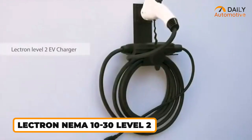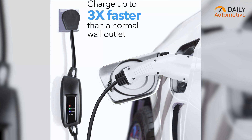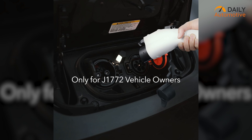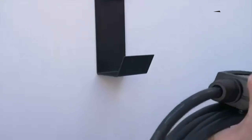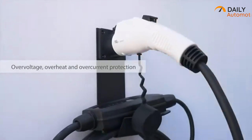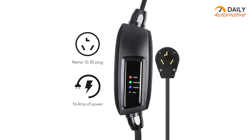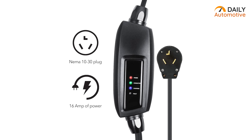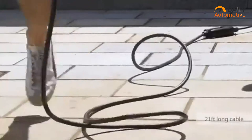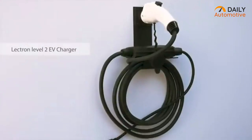Next up, we have the Lectron NEMA, a Level 2 EV charger designed to be compatible with a wide range of hybrid and EV vehicles. This portable charger is tailored for convenience and durability, excelling in seamlessly sustaining daily wear and tear. Its compatibility with J1772 EVs and robust construction — equipped with overvoltage, overheating, and overcurrent protection — positions it as an ideal choice for those prioritizing EV safety. With a charging rate of up to 3.86 kilowatts, the Lectron NEMA delivers up to 16 amperes of power. Adding to its practicality, the charger includes a 21-foot long extension cord, providing flexibility to connect your EV even when parked at a considerable distance. An additional noteworthy aspect is its affordability, making it a budget-friendly option.